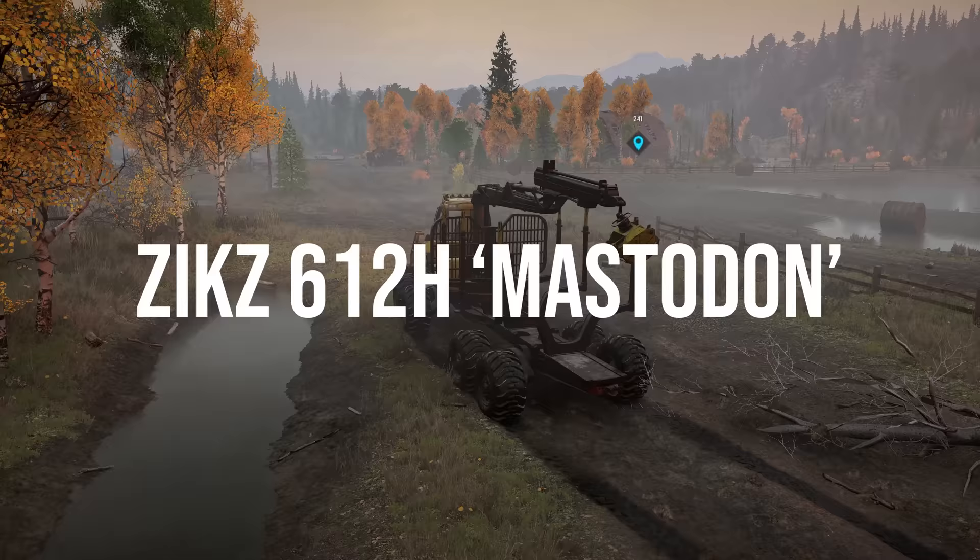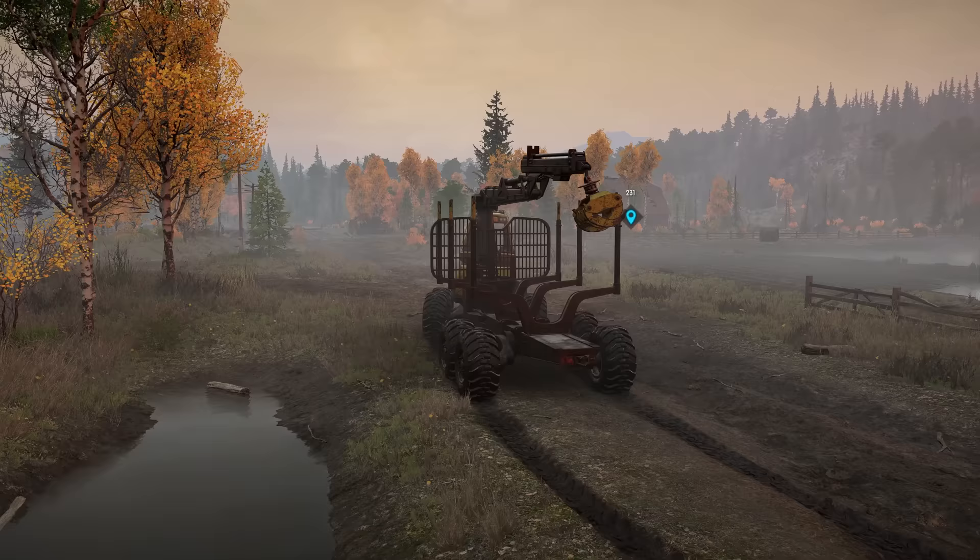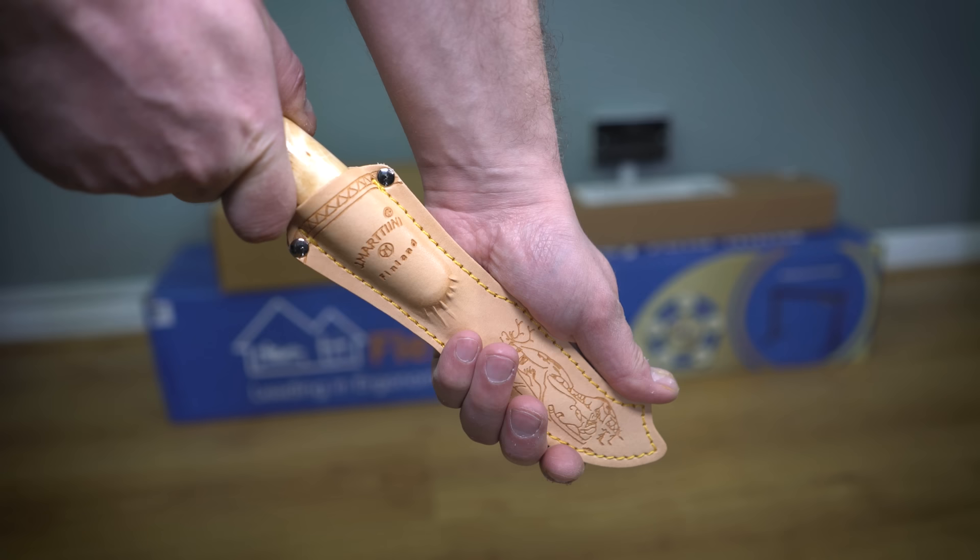What does it feature? Well, the first thing is a new truck known as the ZIX 612H Mastodon. I shall circle back to this in one minute.